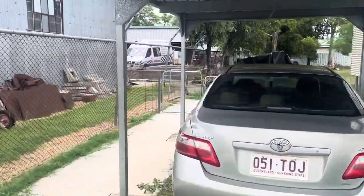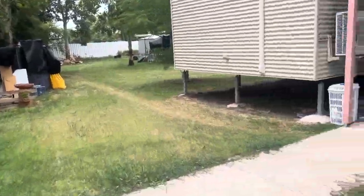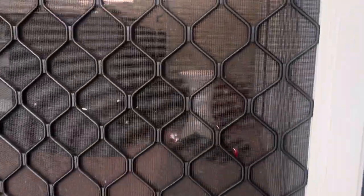Heading down the side of the house, we have a carport here that I'm walking past. I'm going to head now into the back part of the home, which has been sectioned off for the current owner — though someone could open that up again if they wanted to.